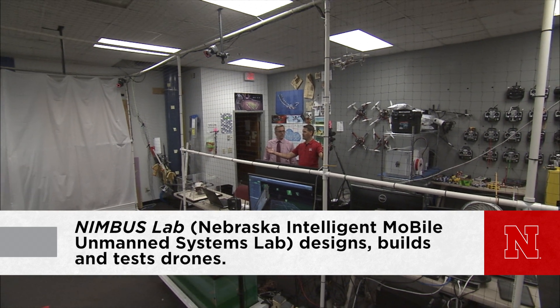So this is the drone lab — the Nimbus lab. You can see we've got a facility here that allows us to fly indoors. We have lots of other drones here to teach students how to fly. In the Nimbus lab, we're working on the future of drone technology.